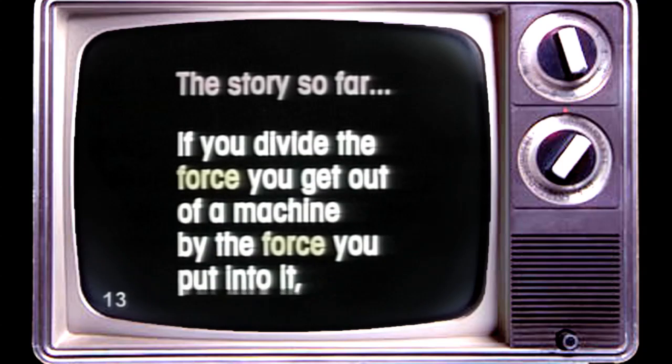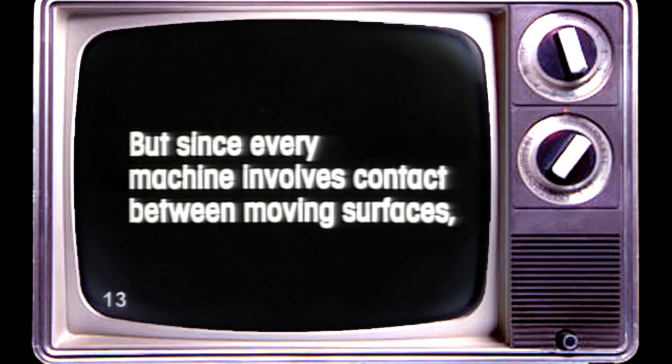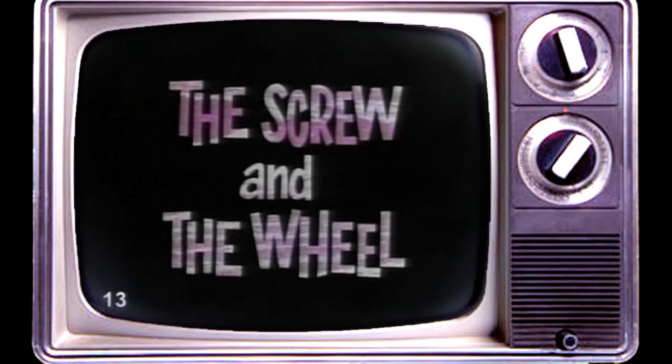The story so far. If you divide the force you get out of a machine by the force you put into it, you will discover the mechanical advantage of that machine. But since every machine involves contact between moving surfaces, its mechanical advantage will always be reduced to some extent by the force of friction. There's a lot of friction involved with the inclined plane, but hardly any with the lever. And now: the screw and the wheel.